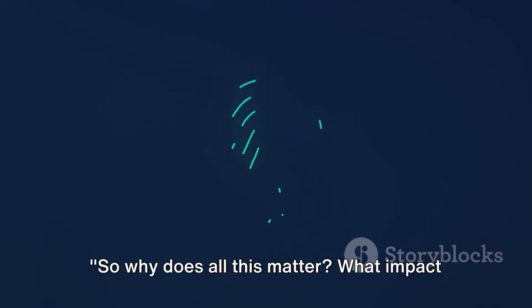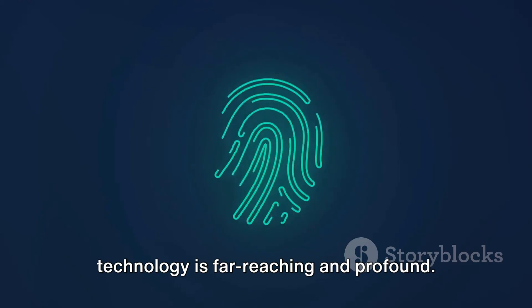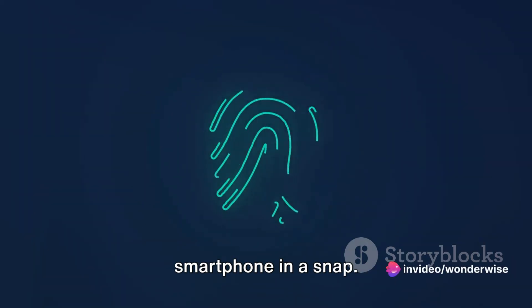Why does all this matter? What impact do fingerprint scanners have on our lives? The influence of this technology is far-reaching and profound. It's not just about unlocking your smartphone in a snap.